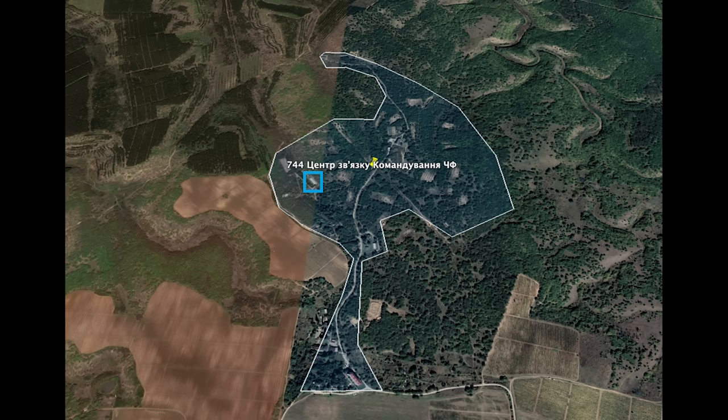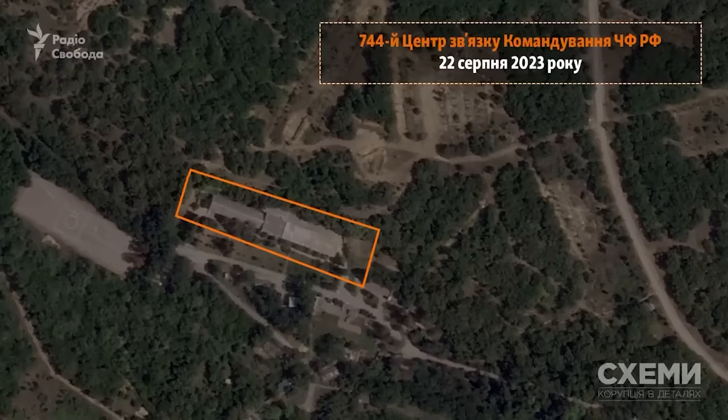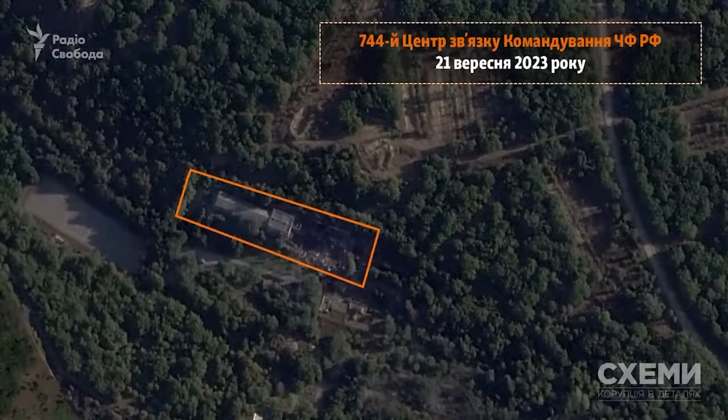Only one section of this base was reported hit by a Storm Shadow. Now we don't know what exactly was hit here — what the exact purpose of this building was. Whether it was a troop barracks, a communications hub where specialists operated, a storage depot, or what.